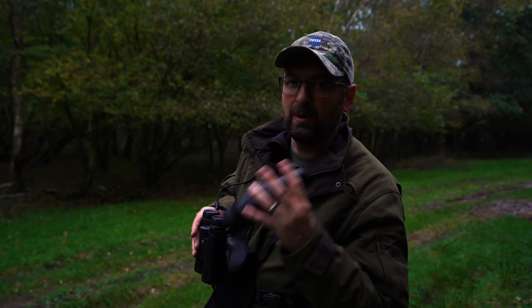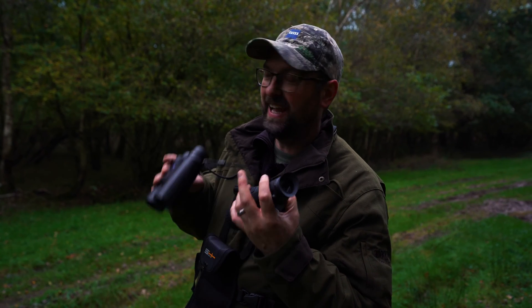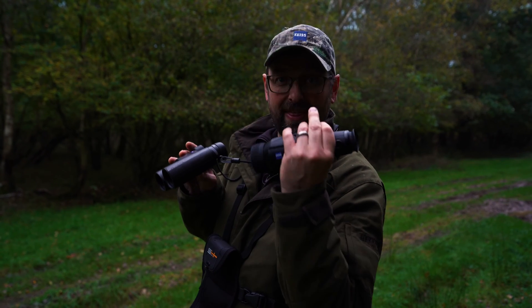I've got two more muntjac in cover at the side of the ride, and without the thermal I would not have had a clue they were there. Even with the binoculars, knowing where they are, it's very difficult to get a lock on them. Using the two in conjunction can be really, really helpful.